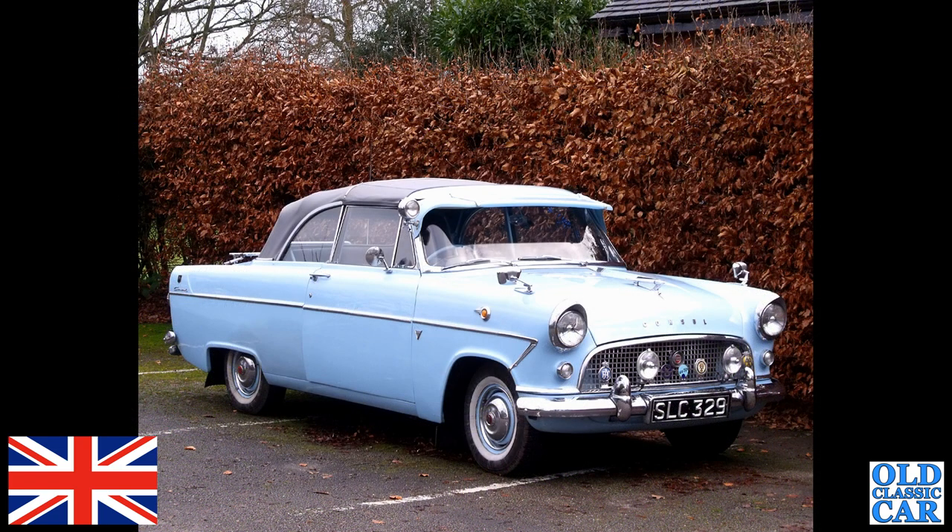SLC 329 was a Ford Consul Mark II — sadly, someone has removed the registration from this car and it's now on a 2017 Land Rover. So where this car is now, I have no idea.